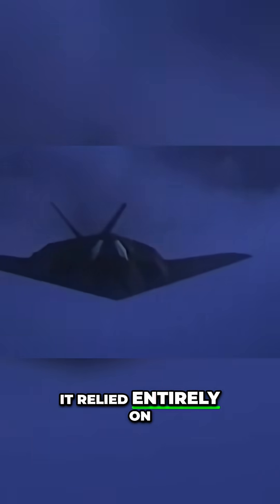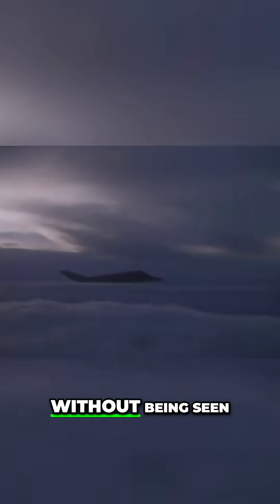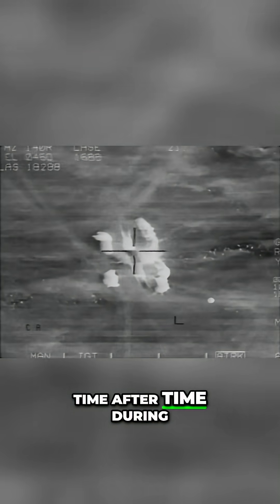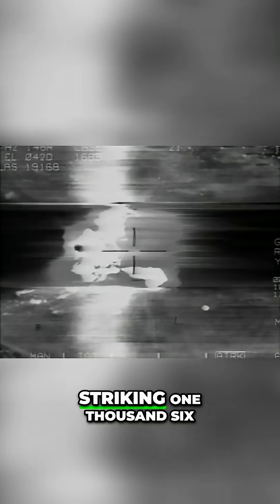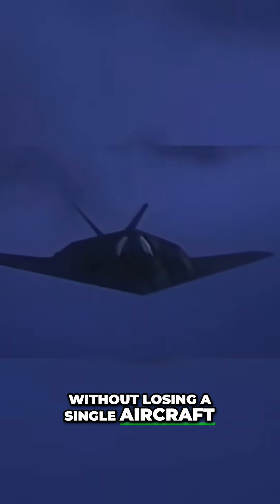It relied entirely on stealth to get behind enemy lines and strike without being seen. Something it did time after time during the Gulf War, striking 1,600 high-value targets without losing a single aircraft.